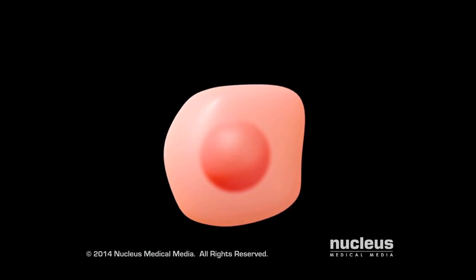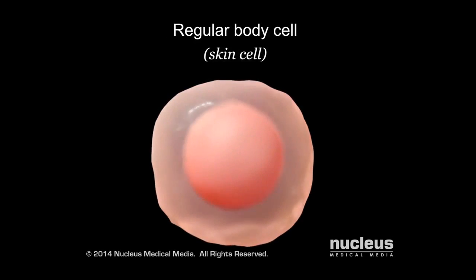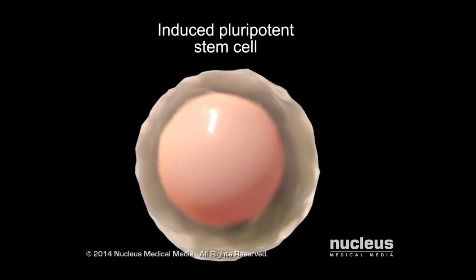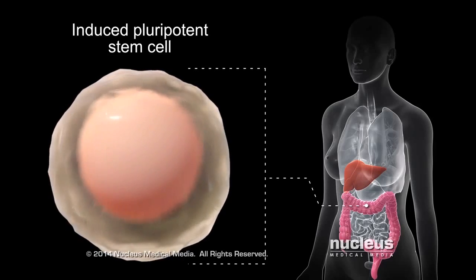Or they can become more specialized skin cells to replace those that are lost due to cell aging or damage. In the lab, scientists can now induce or cause a regular body cell, such as a skin cell, to change into a pluripotent stem cell. Like embryonic stem cells, these induced pluripotent stem cells can become any type of cell in the body.